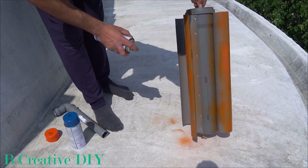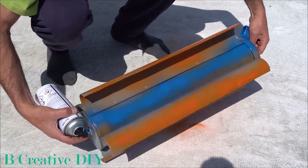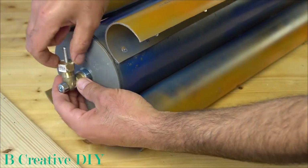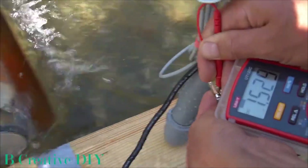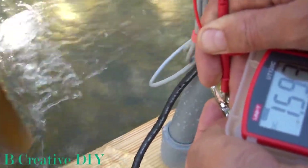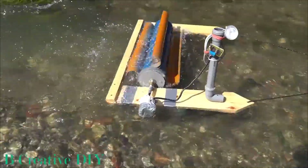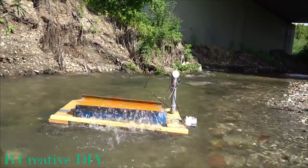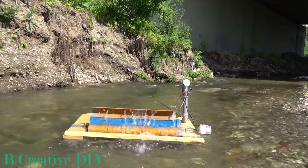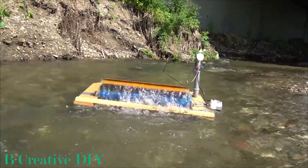Admittedly, these charming contraptions may not win design awards, but their functionality is truly inspiring. Embrace the raw ingenuity as they diligently perform their duties, generating sustainable energy without fail. Picture this: a larger barge-sized version dominating mighty rivers and powering entire communities with green energy.